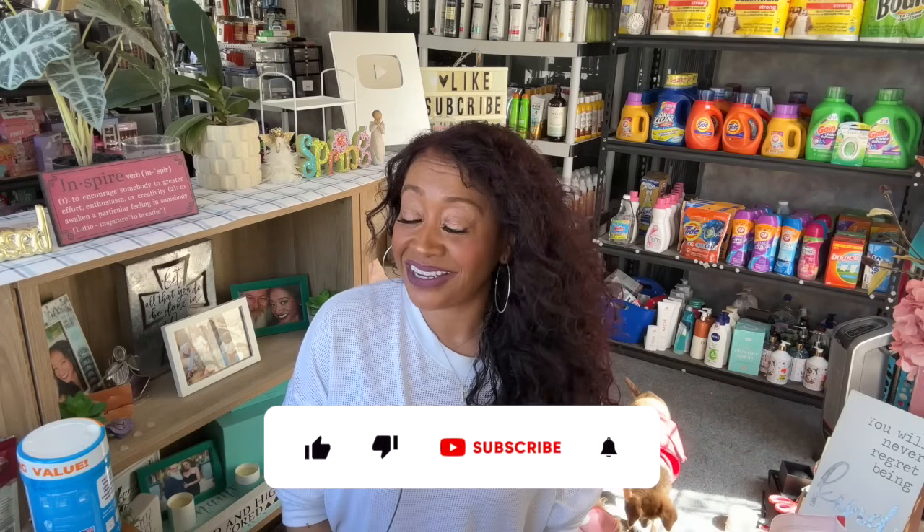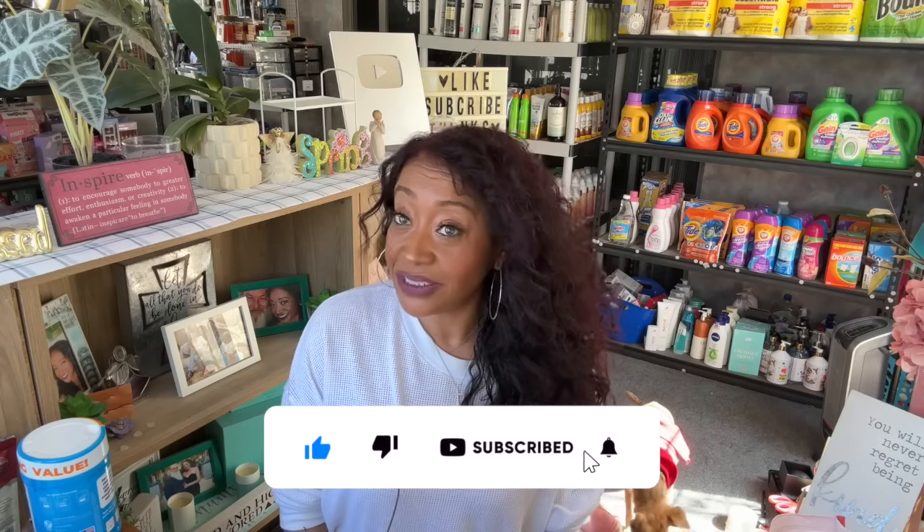I have a new Dollar Tree haul for you guys today! Hi guys, thank you so much for watching. If you're new to my channel, welcome — please consider hitting that like, subscribe, and notification bell so you never miss an episode. I'm super excited, lots of new items have floated into Dollar Tree: tons of name brands, new items never before seen, some hidden gems, jackpot finds. It has been a phenomenal week at Dollar Tree!